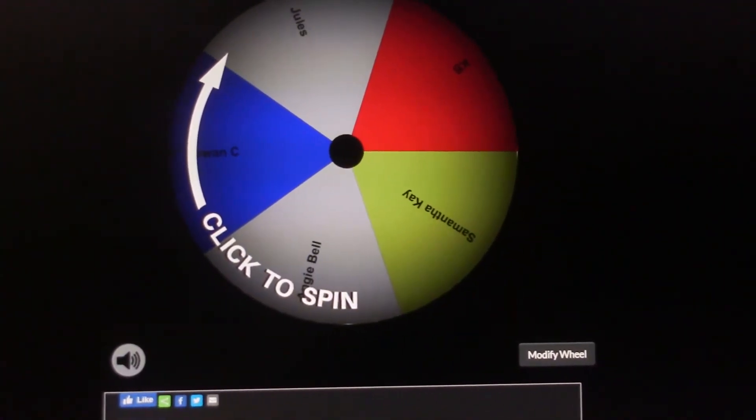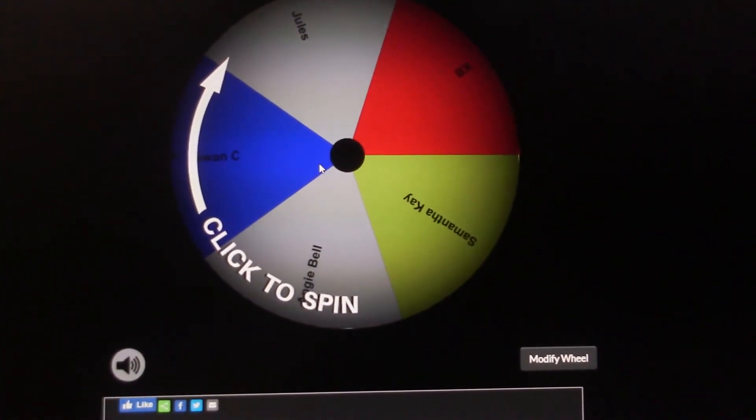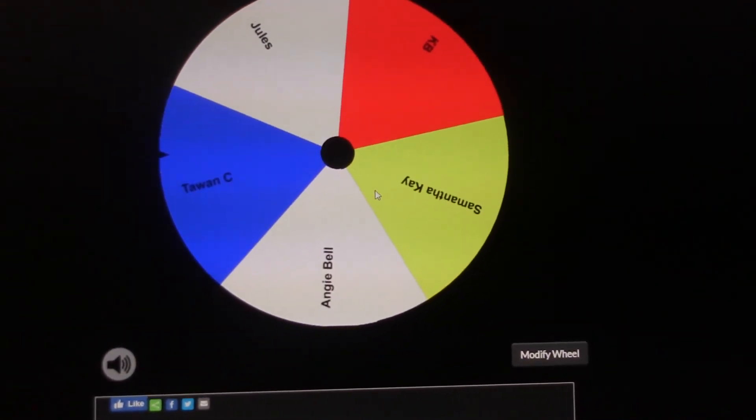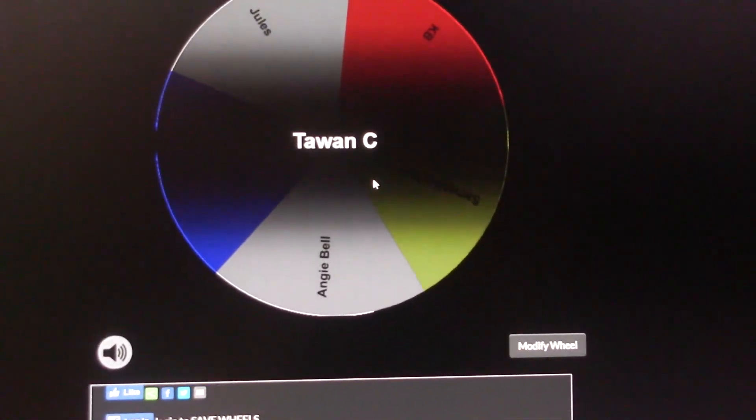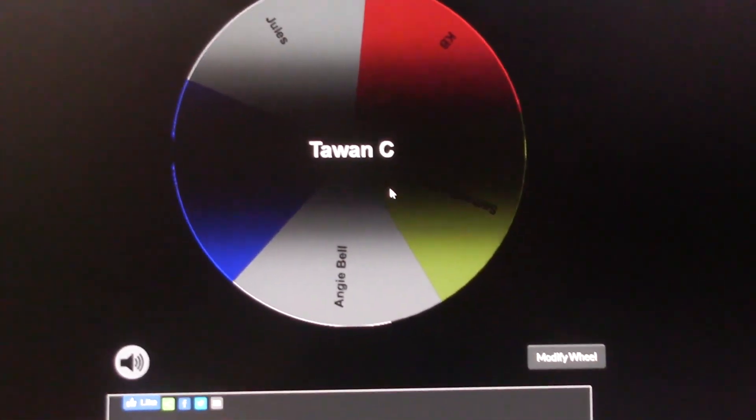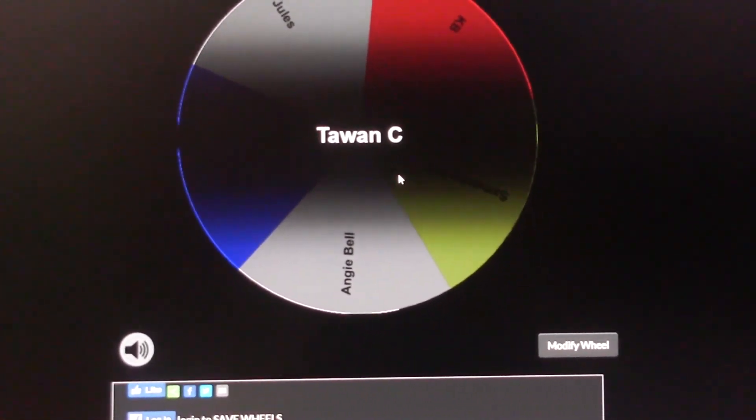All right, let's see who wins the green bag. Awesome! Taiwan Sea is the winner of the green bag. Congratulations!